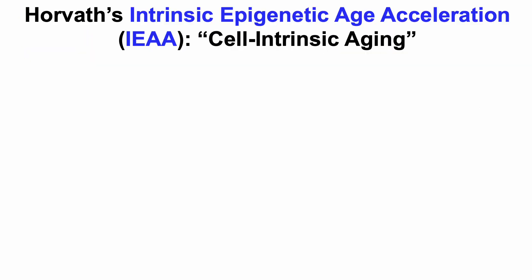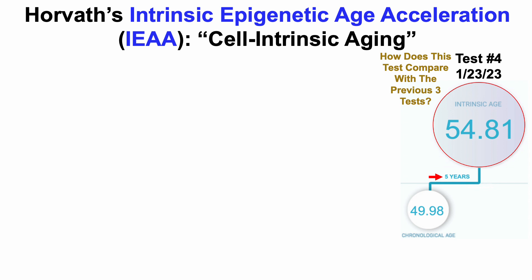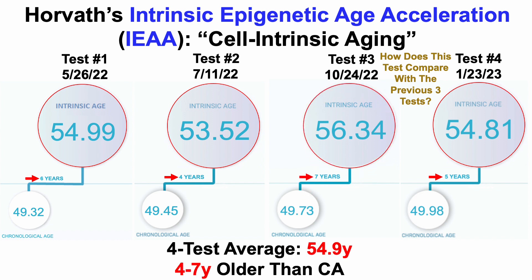Now for the bad news: my Horvath data. Horvath's test, more specifically known as Intrinsic Epigenetic Age Acceleration or IEAA, is a marker of cell intrinsic aging. For January 2023, my Horvath epigenetic age was 54.81 years — five years older than my chronological age, with the red arrow going in the wrong direction. Across all four tests: test one was six years older, test two four years older, test three my worst at seven years older, giving a four-test average of 54.9 years — four to seven years older than my chronological age.